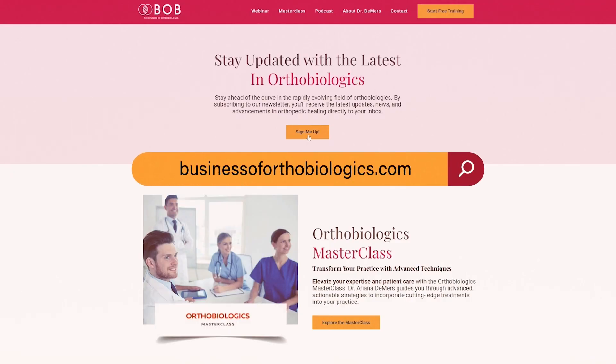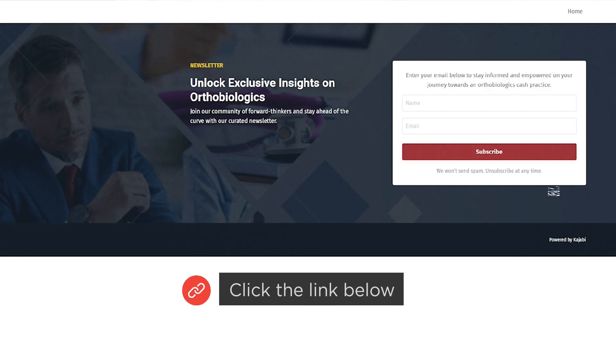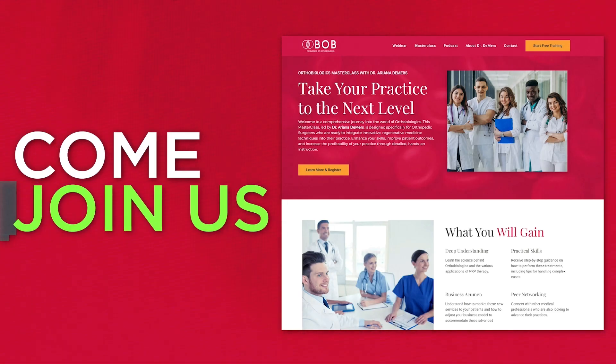Please subscribe to our newsletter now to stay ahead of the world of orthobiologics. You can find the link below. Additionally, if you're ready to start this journey with me in my orthobiologics masterclass, come join us.